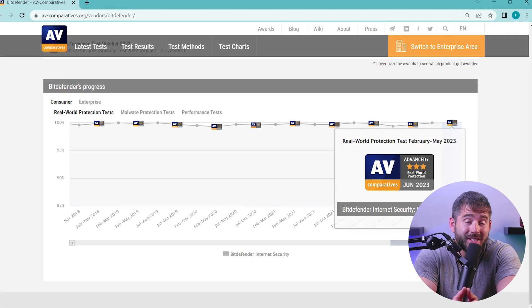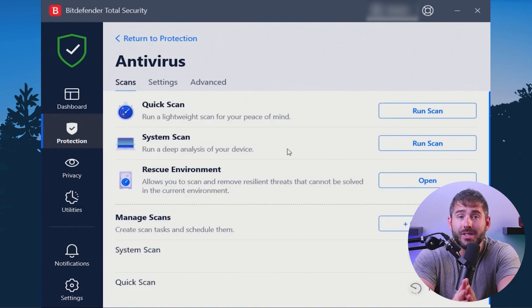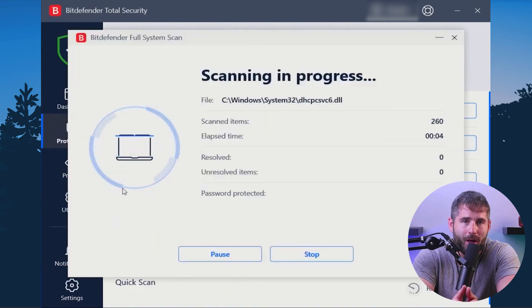Interestingly enough, Bitdefender received top scores in independent antivirus tests, but I still wanted to test it myself against malware that I intentionally planted on my PC. Although it took about 45 minutes for Bitdefender to complete a full deep dive scan, its outstanding malware detection was totally worth the wait. It managed to identify and delete all 10 of the malicious files I planted on my device. One downside was that during the scan, it used about 70 to 90% of my CPU usage, so a deep Bitdefender scan can load your system to the point where you won't be able to multitask easily.